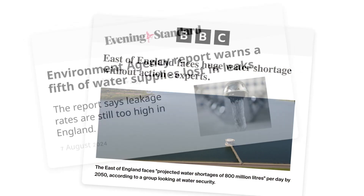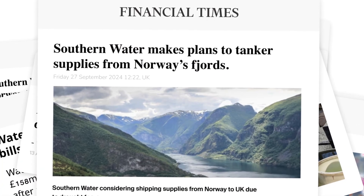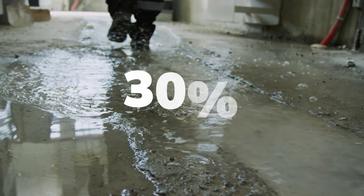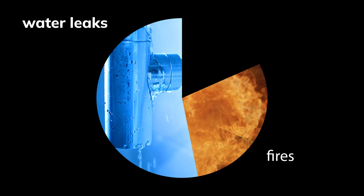Even England, renowned for its rain, is projected to face a drinking water deficit of over 3 billion litres per day within a decade. Inside properties, leaks account for 30% of all water loss, causing more financial damage than fires or theft.